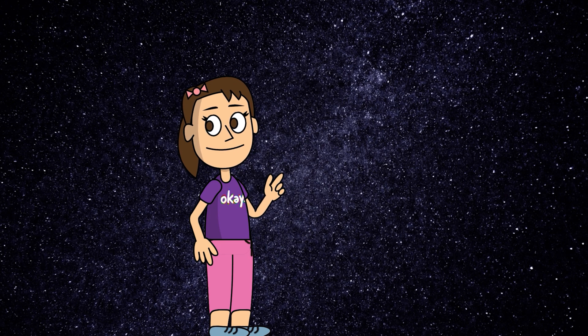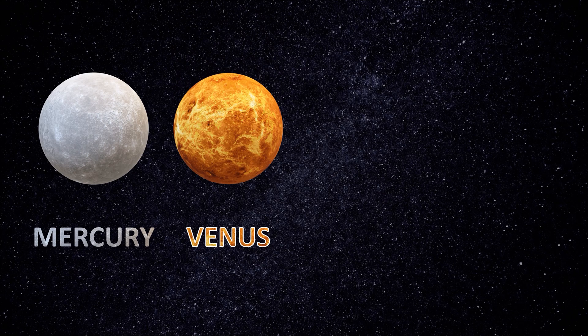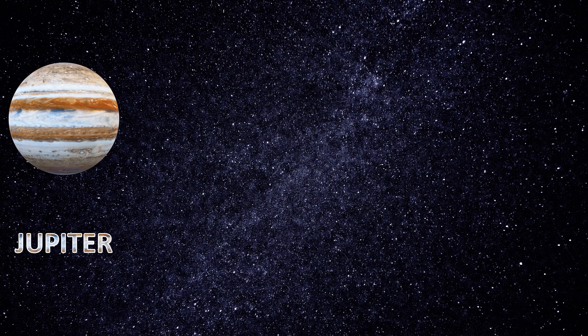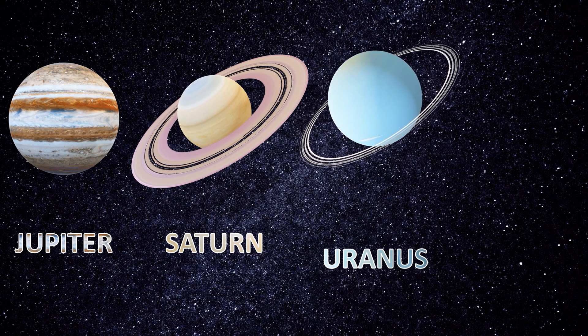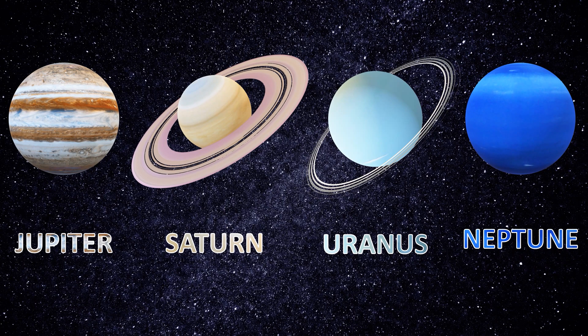Let us see one more time: Mercury, Venus, Earth, Mars, Jupiter, Saturn, Uranus, Neptune.